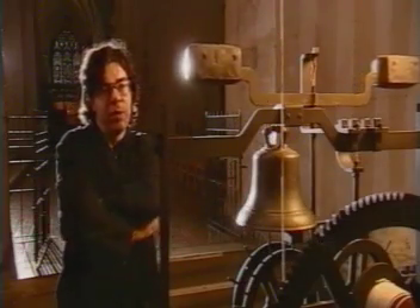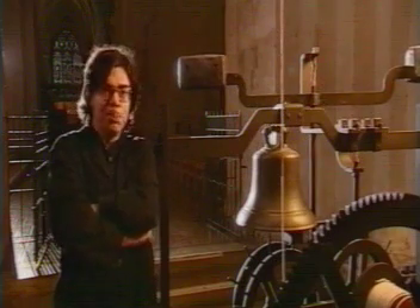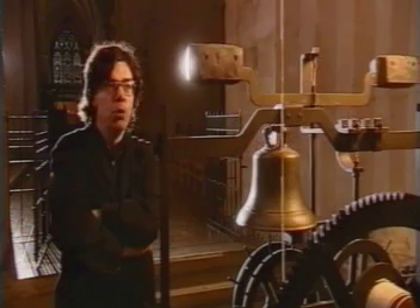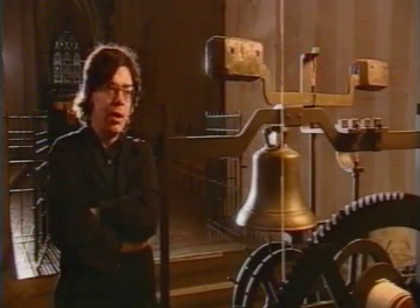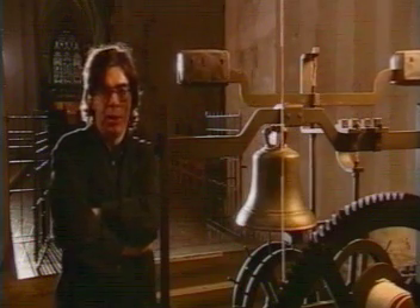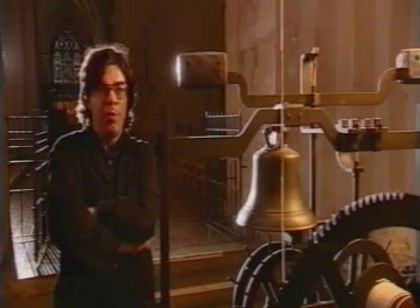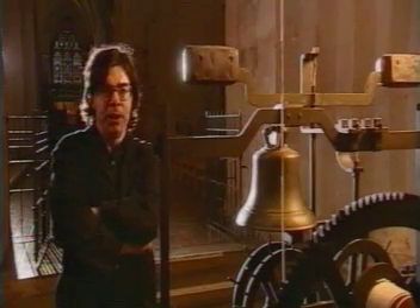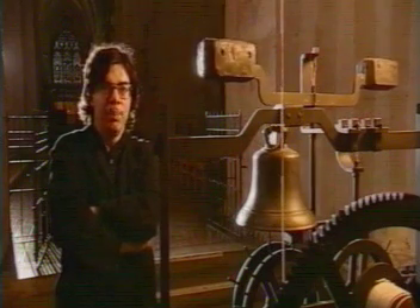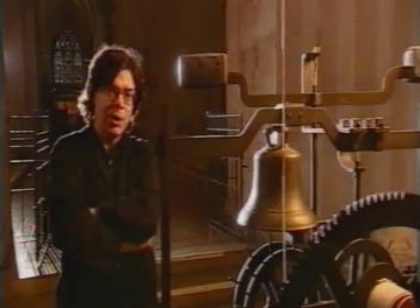Richard of Wallingford, the abbot of St. Albans, was a smart young Oxford mathematician who, in the late 1320s, takes over St. Albans Abbey, which is one of the wealthiest and certainly one of the most powerful of the Benedictine abbeys, not only in England, but in the whole of Europe.